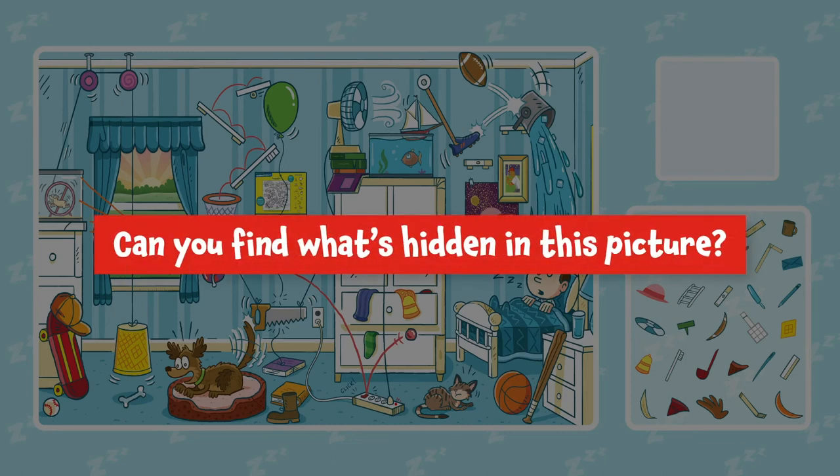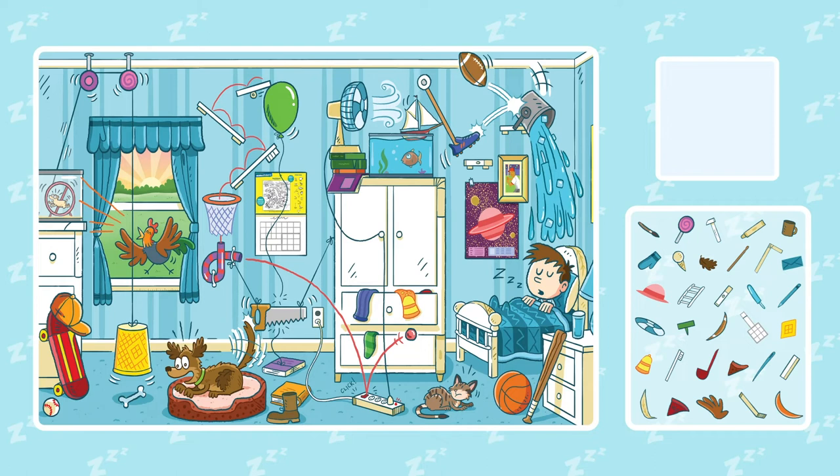Can you find what's hidden in this picture? Can you find the artist brush? Can you find a lollipop?